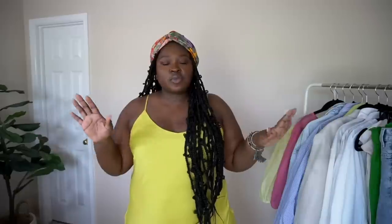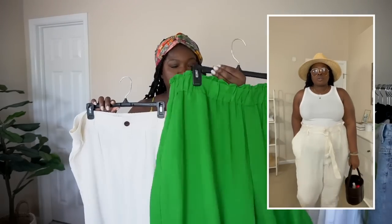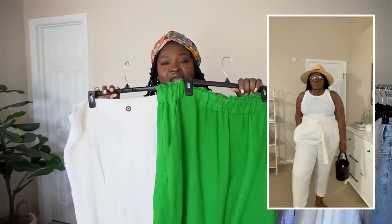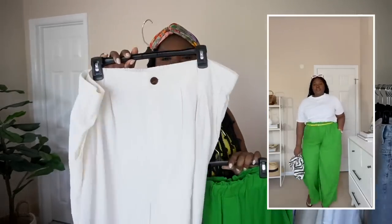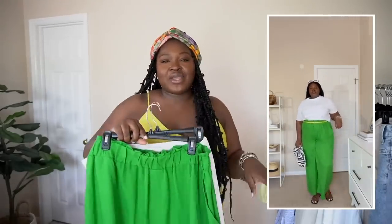I'm gonna quickly run through these pieces because if you've seen my summer essentials video, a lot of them were included there. First we're talking bottoms. The first essential bottom you need in your capsule wardrobe is a summer trouser — I have one here in green and one in white or off-white. A lightweight summer trouser, made out of linen blend or silk — you just want to make sure the fabric is lightweight and breathable for the season.